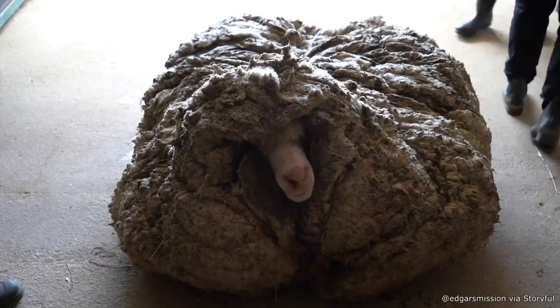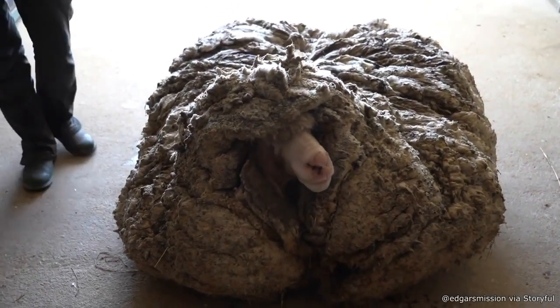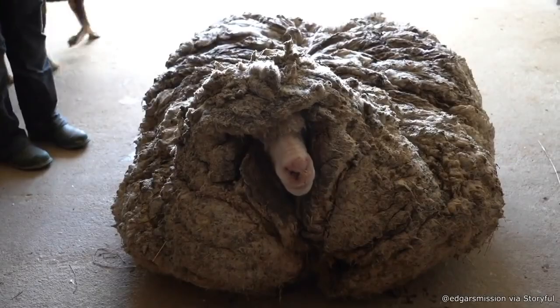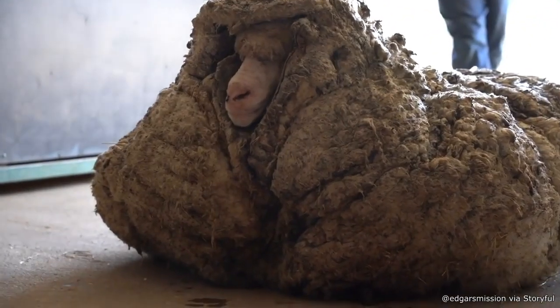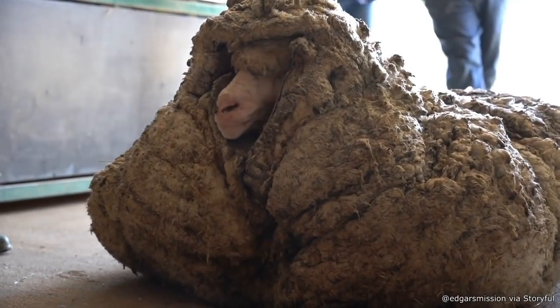So this sheep was lost for several years and as you can see it was not sheared and it's been heavily weighted down. Once they finally found the sheep they were able to shear it and get it back to being healthy and happy.